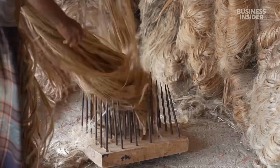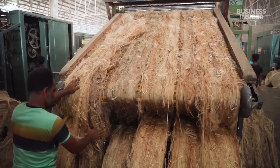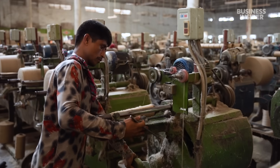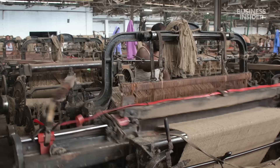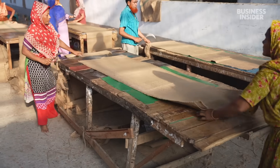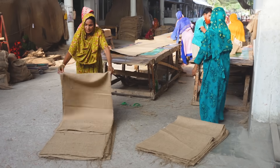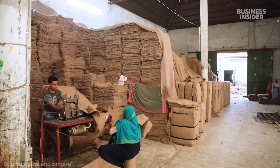Across South Asia, this golden fiber called jute has been used to weave clothes, mats, and bags for more than 2,000 years. By the 1900s, jute sacks were essential for the global trade of nearly all crops, and the region that would later become Bangladesh was one of the world's biggest producers.